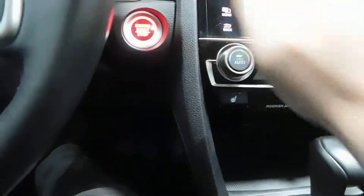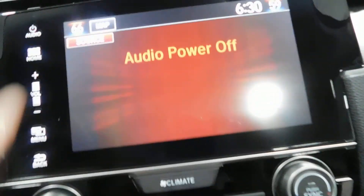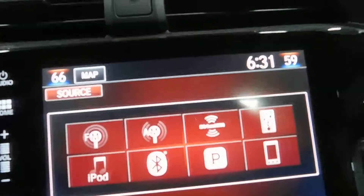We're going to go to the main menu just to show you all the apps. Audio — just some audio apps. You have Pandora, and obviously AM, FM, SiriusXM Satellite, Bluetooth — all sorts of stuff there you can do.